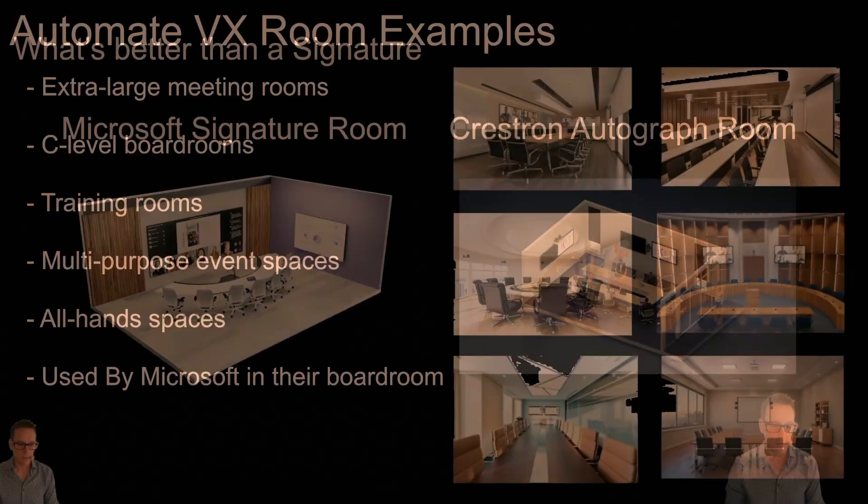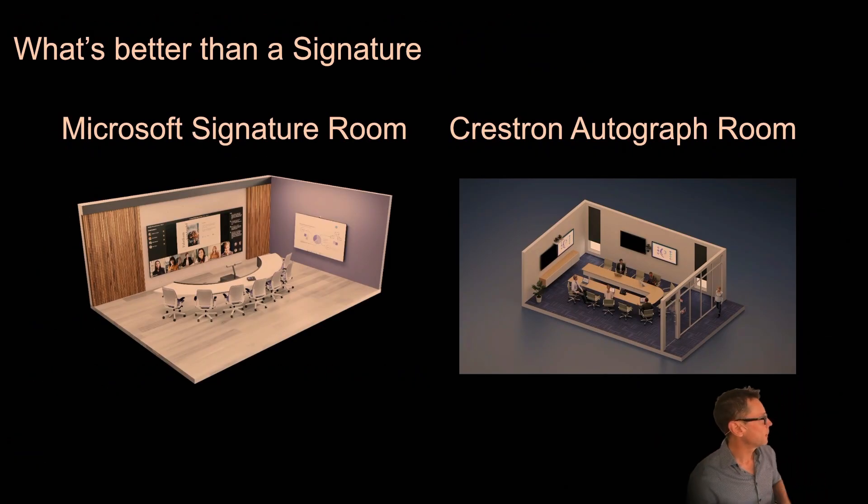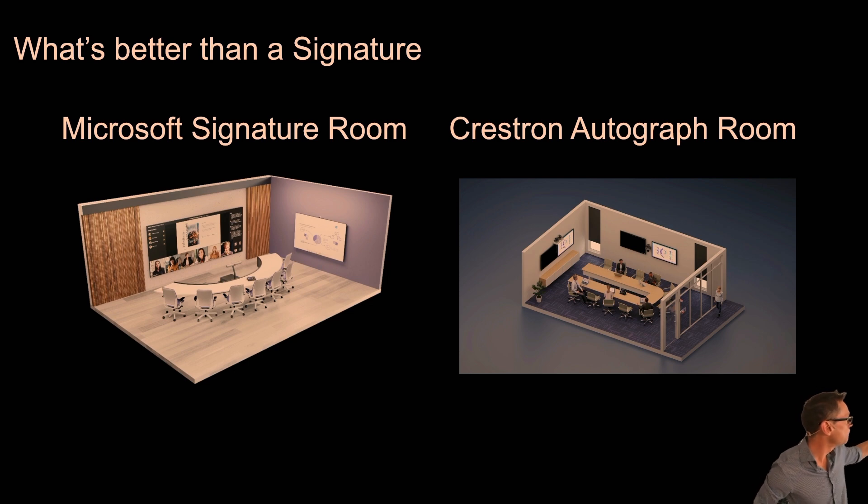We call it the autograph room — Microsoft talks about a signature room, but Crestron gives you one better than a signature. We're providing a more enhanced, more premium solution that you can go and deliver to your customers. Hopefully you found the presentation useful.